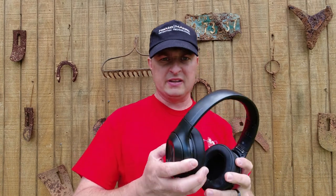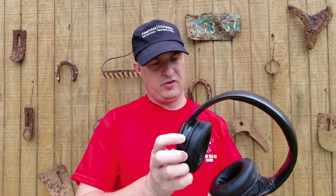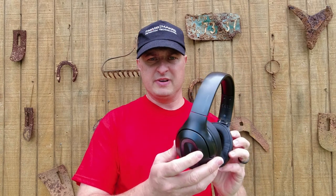Y'all, I really like these headphones, and in this video I'm going to talk about them.